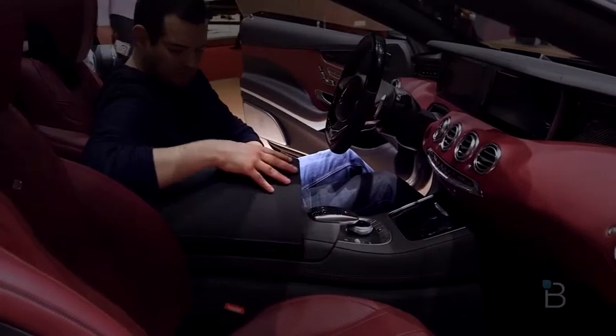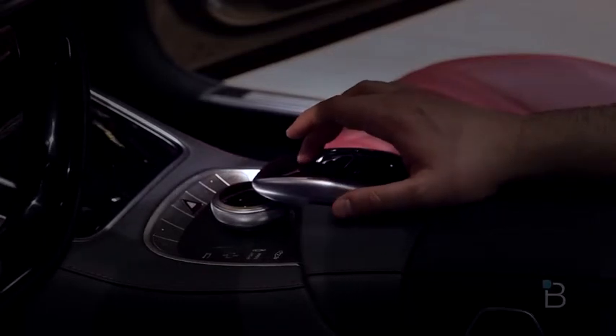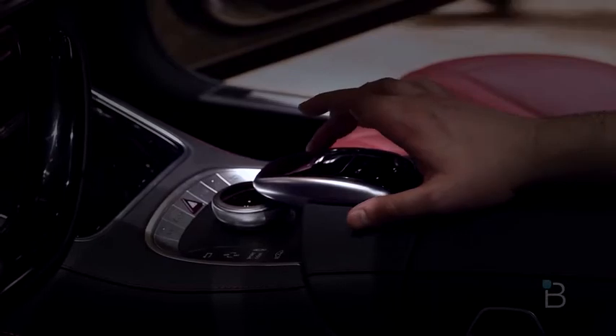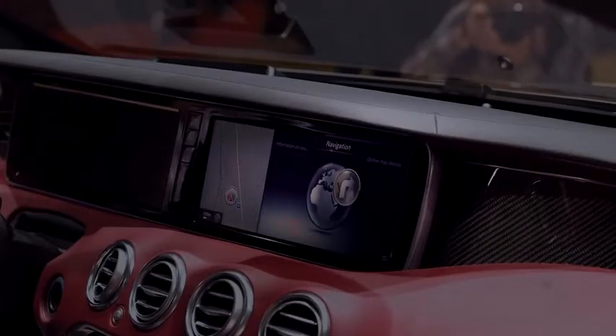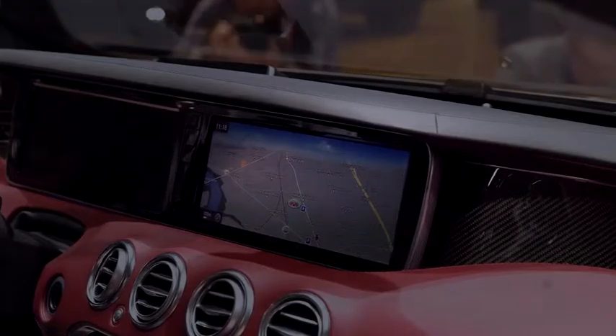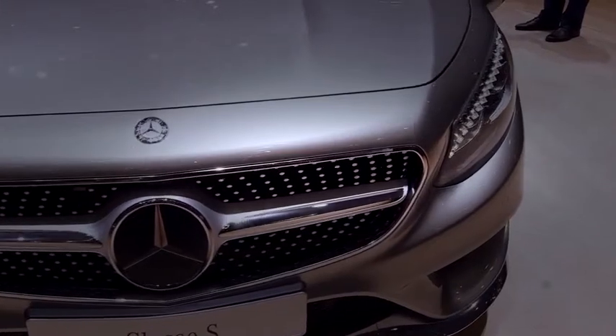The interior is different as well from the S-Class sedan. You've got Mercedes' new control module, which now has a touch-sensitive pad on top so you can move around — making it a lot easier for inputting letters, similar to what we've seen Audi and BMW do. It's a little bit sportier inside, giving it a different feel, and it's got a three-spoke steering wheel for a more sporting look. It looks absolutely awesome.